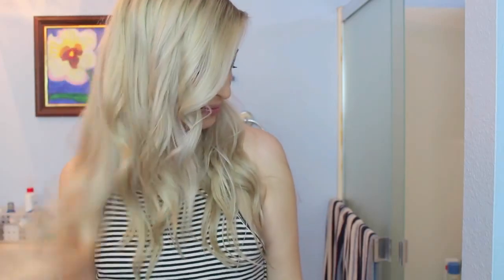I hope you guys loved this video. Don't forget to subscribe and like, and I will see you in the next one. Bye guys!